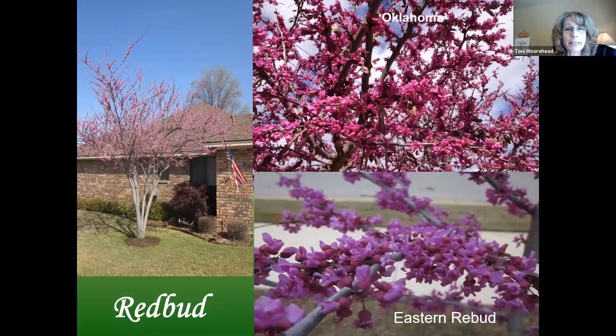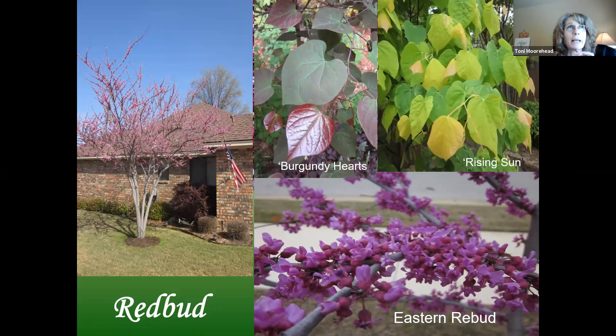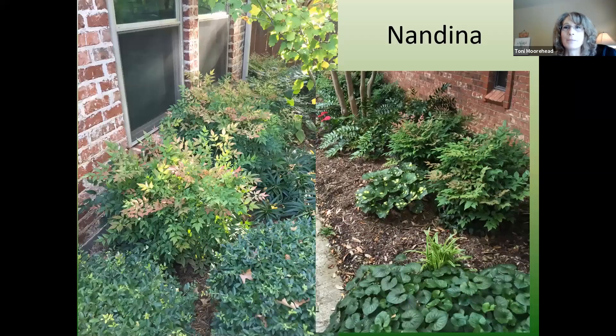Red buds are another great understory tree. Lots of different varieties: eastern red bud, Oklahoma red bud, Texas red bud. There are burgundy-leafed varieties like Burgundy Hearts and Forest Pansy, and lime-colored varieties like Rising Sun and Hearts of Gold. Rising Sun's tag says it only gets 8 to 12 feet, but I had one that got 20 feet — don't believe the tag, everything grows bigger in Texas. These will perform better for blooms in more sun, but will tolerate shade as well.